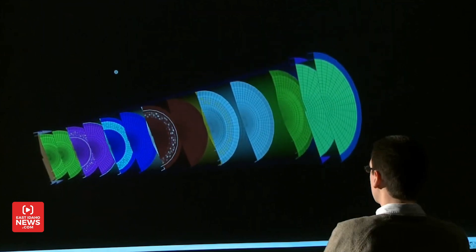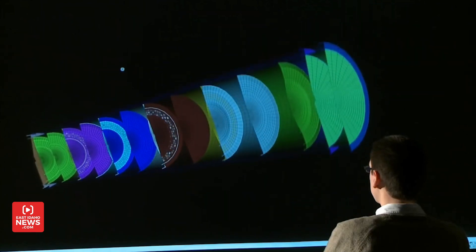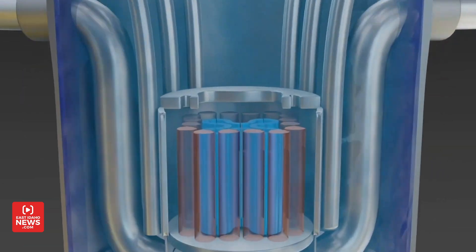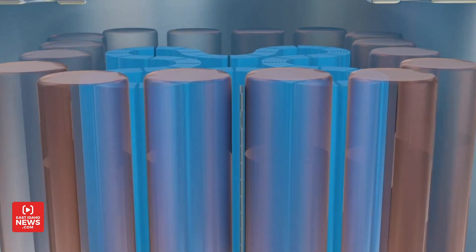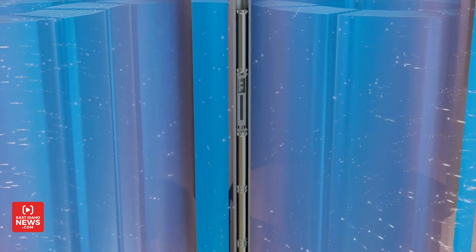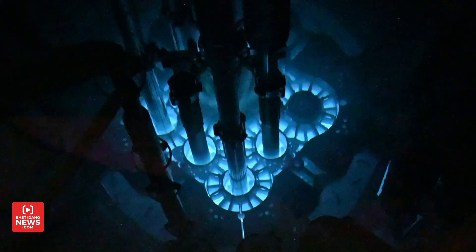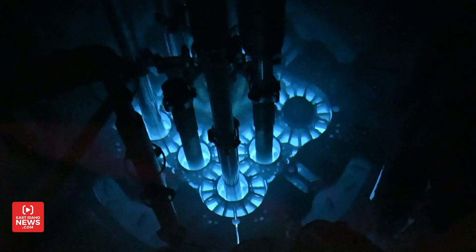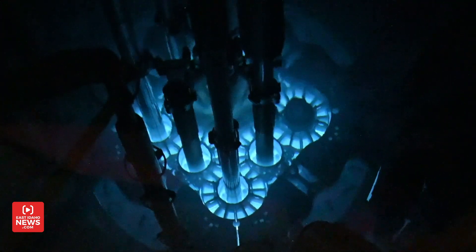Put simply, Cherenkov radiation is visible radiation. Inside a reactor, a lot of energy is released in a really small area and the water molecules energize so quickly that they travel faster than the speed of light in water. Eventually, the electrons have to slow down, and when they do, they give off light. Lucky for us, it's visible to the human eye in a bright blue hue.